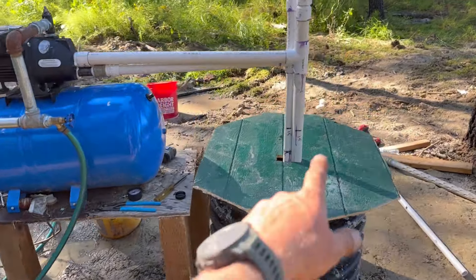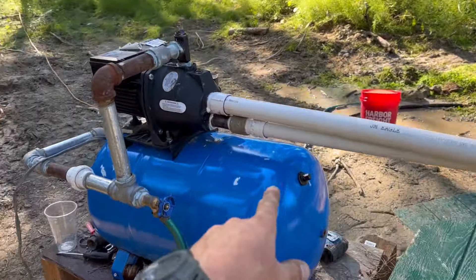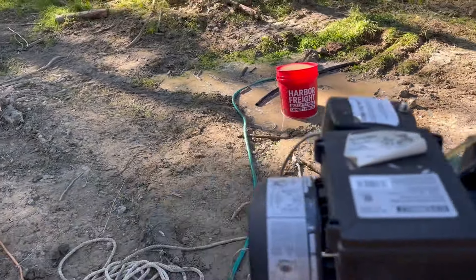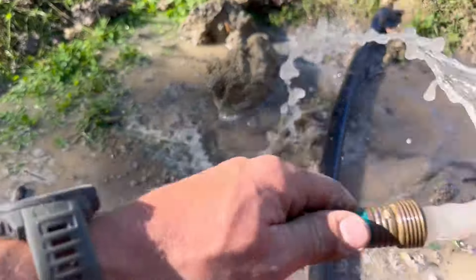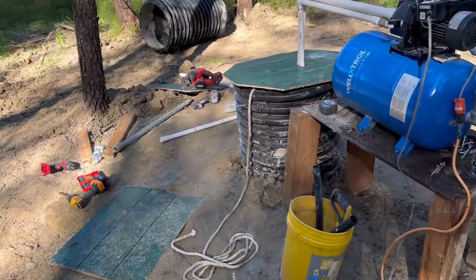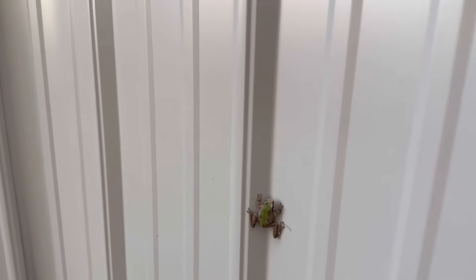Okay, we got our setup. Got this down 14 feet. Got our convertible well pump. Got pressure coming out, so we're going to try to clean out the well now. It's cleaned up quite a bit, but we're going to purge it out every couple hours and see how clean she gets.